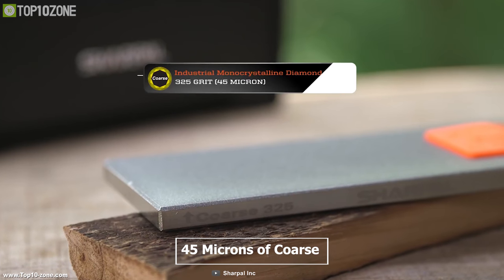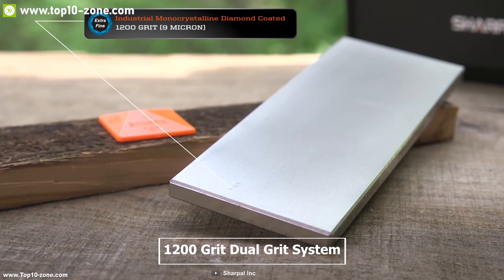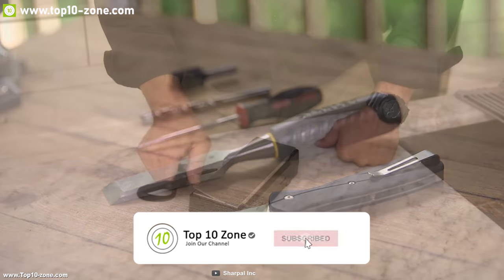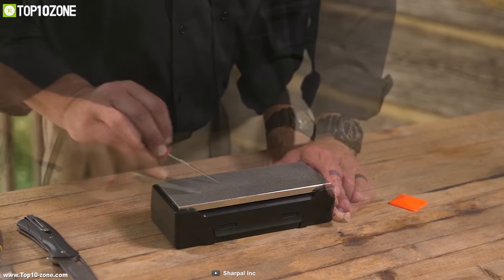It has 45 microns of coarse 325 grit and 9 micron extra fine 1200 grit dual grit system to quickly hone. You can sharpen and hone any kind of hard material without any messy oil or water, keeping your kitchen clean all the time.